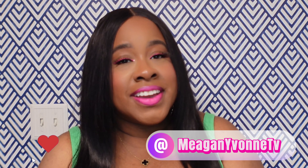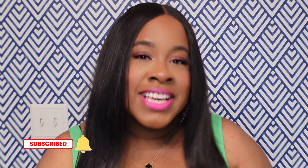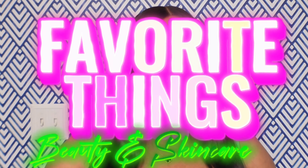Hi guys, welcome back to my channel. I'm Megan Yvonne if you're new here. If you're returning, welcome back, and if you're new, welcome to the family. Today's video, we're talking about all of my current favorite things as far as beauty and skincare. I kept it limited to those two categories — I may do a lifestyle favorites later on, but let's jump right into the video.